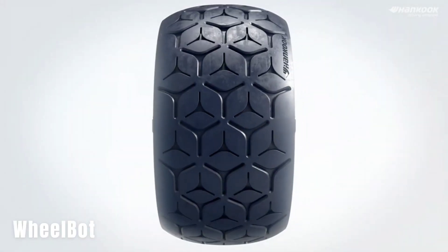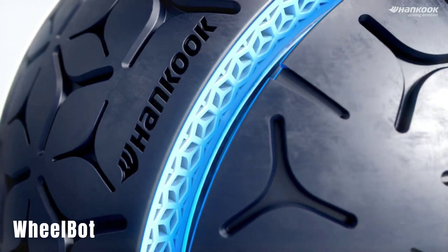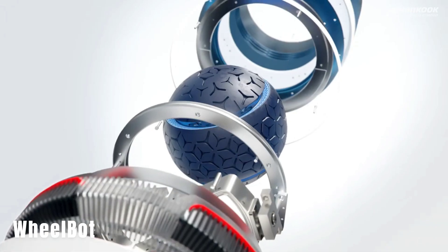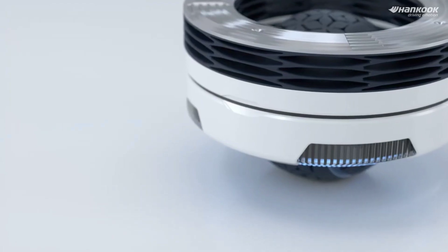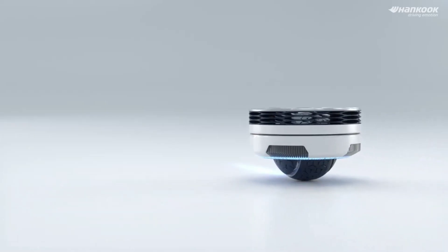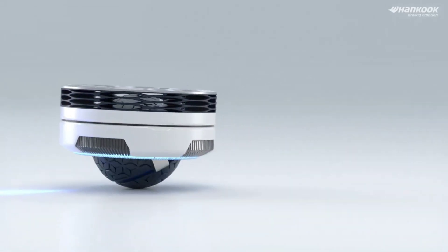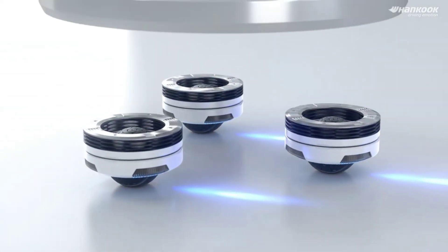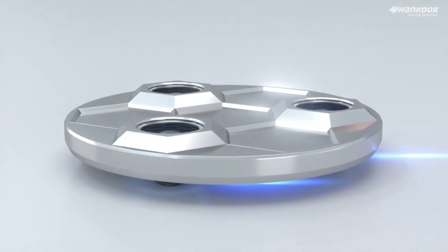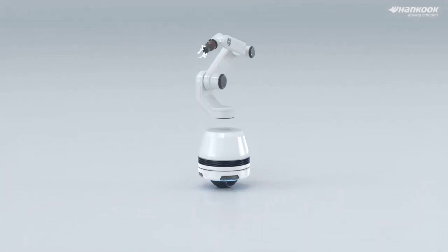Hankook Tire, a South Korean tire giant, also demonstrated their creativity with their latest invention: an omnidirectional Wheelbot. Working prototypes of this future mobility vision are already being showcased at exhibitions. The company believes that their wheelbots will be suitable for asphalt, off-road terrain, and even indoor environments. Furthermore, they will be capable of operating in semi-autonomous mode and feature remote control along with their innovative wheel design.